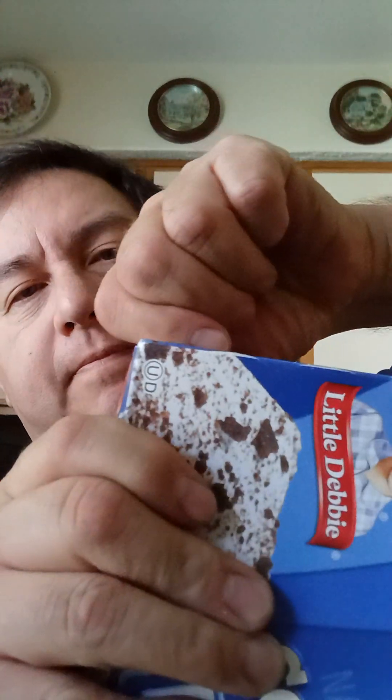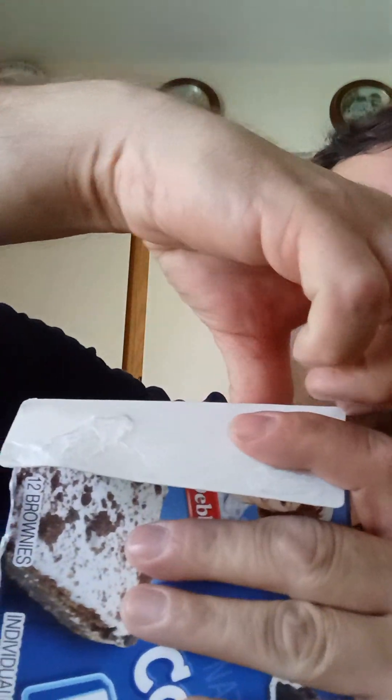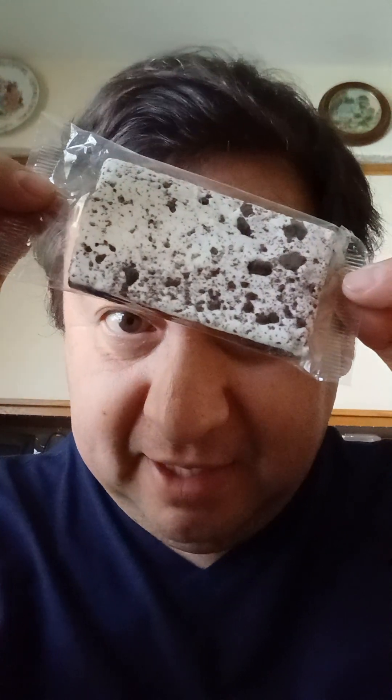Alright, Little Debbie's Cookies and Cream Brownies — the big pack. Trying to find the opening here. Looks like we're going to have to make one. That was a little more difficult than I thought it'd be. We'll set this aside. Voilà — individual package.